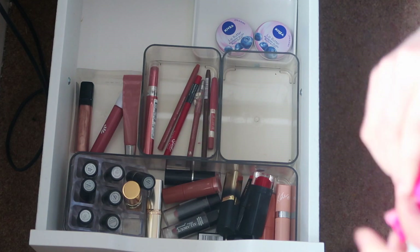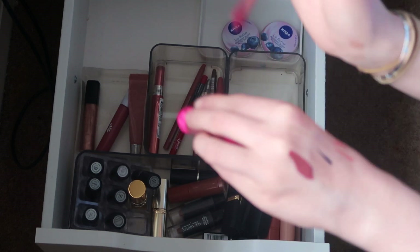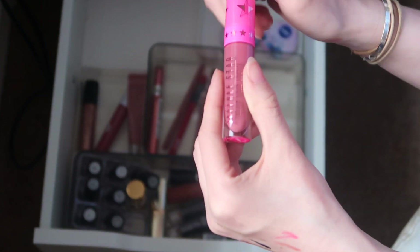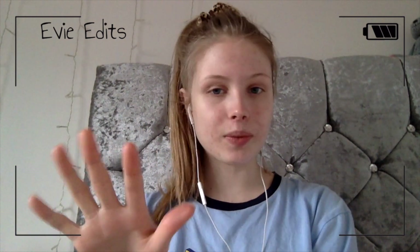I have a Jeffree Star liquid lipstick from a friend — it's in Androgyny — but I think it's too pinky and too dark for me. I did receive it from a friend who bought it but it didn't match her, but turns out it doesn't suit me either. I've now passed it on to another friend who likes the color.